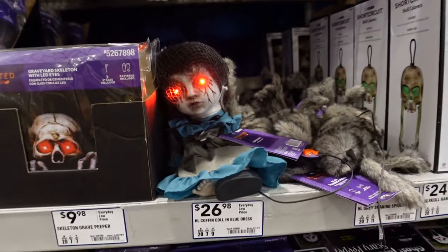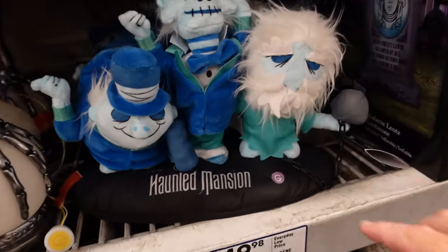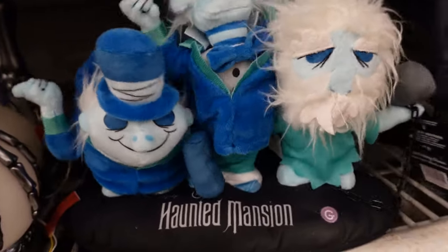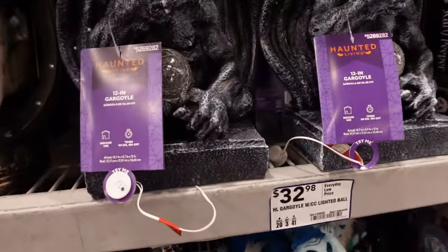A Haunted Mansion display — these are the hitchhiking ghosts right here for basically $50. Let's see what they do. Alright, that's really cute — it kind of lasts for a while there. Moving on.